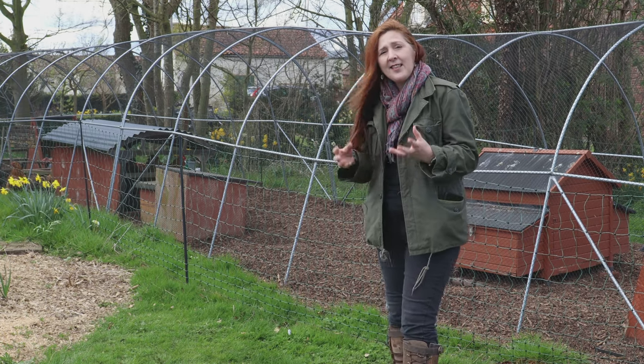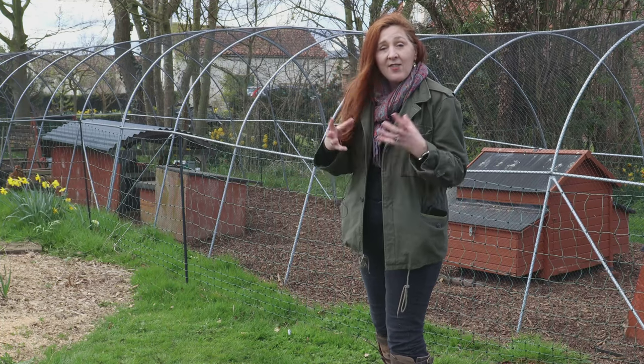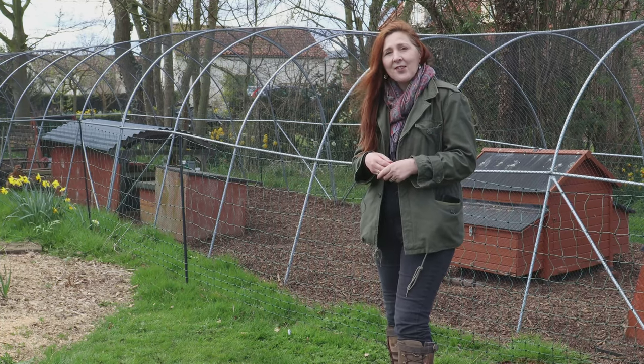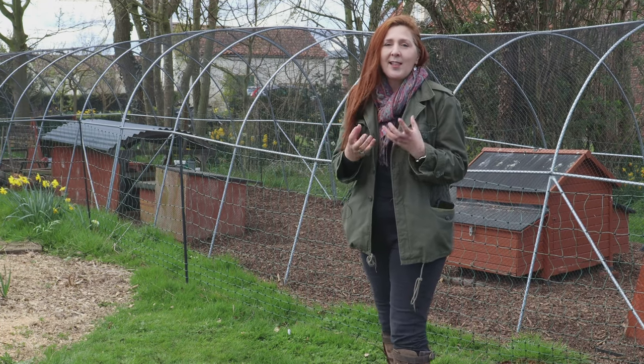My name's Fiona and this is our series following our chickens month by month. This is the April episode. At the start of April here in the UK it's beautifully sunny, although a little bit cold.